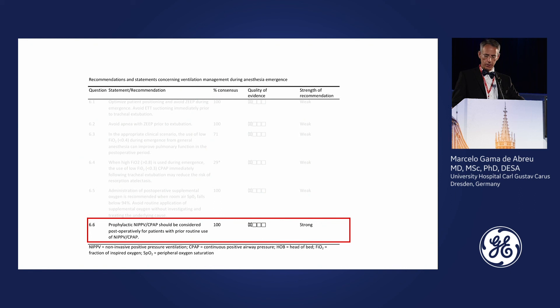Just remember there may be a difference between a prophylactic and a therapeutic approach. In this particular case, we are dealing with the prophylactic scenario. Thank you for your attention.